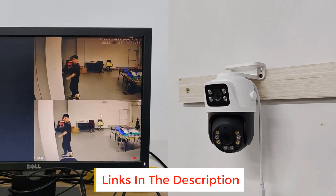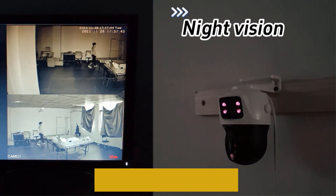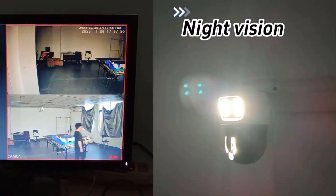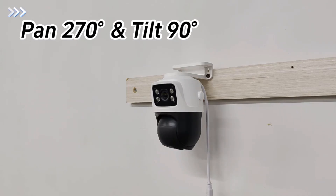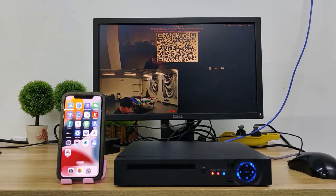Advanced H.265 video compression minimizes file sizes without compromising video quality for efficient storage. Energy-efficient PoE power supply reduces energy waste, simplifies installation, and improves performance with centralized power supply.